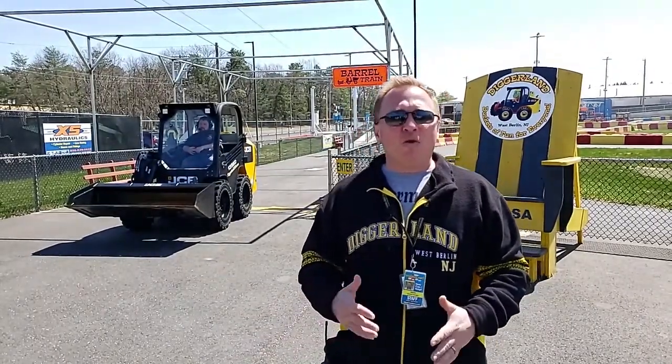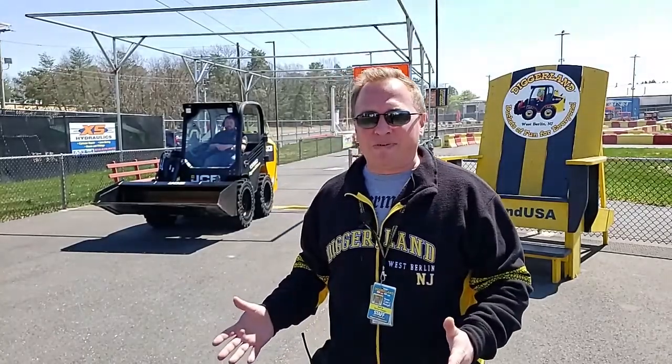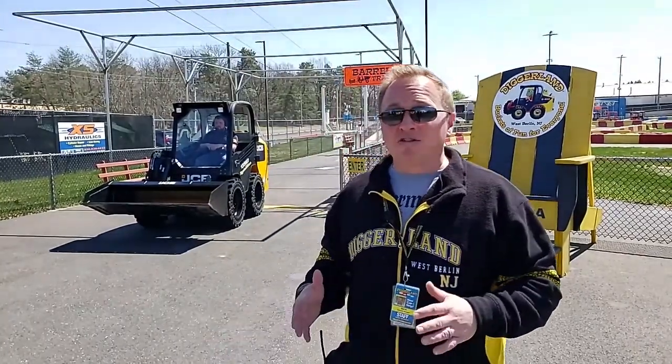Skidsteers can do a variety of things. Right now we have a bucket attached. That bucket is great for pushing dirt around, picking up rocks, and moving items around. It's also great for moving snow or other materials on the ground. There are other great attachments as well — we can have forks if you want to use it like a forklift for moving pallets and skids, plus many other attachments.